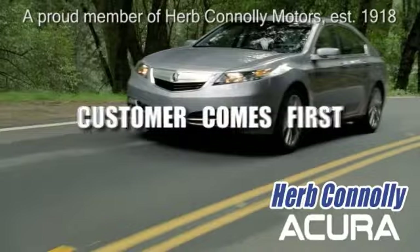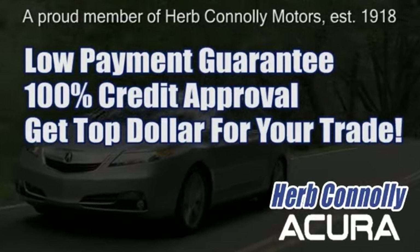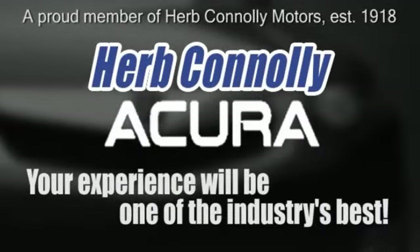At Herb Connolly Acura, the customer always comes first. Take advantage of our low payment guarantee and 100% credit approval today. We're paying top dollar for your trade, too. So whether you visit a Herb Connolly store for sales,